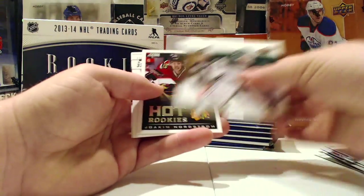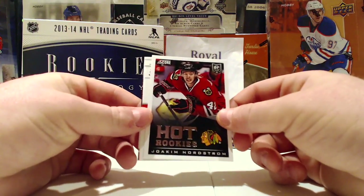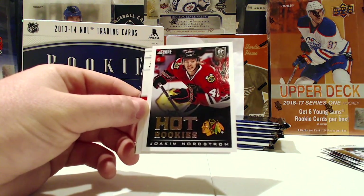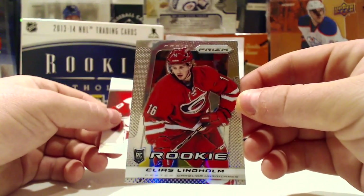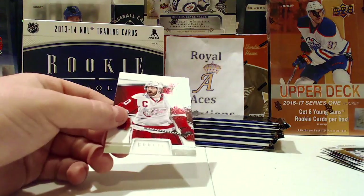I love getting the Hot Rookie Updates because I'm trying to put together the set, so very helpful. Got a Joachim Nordstrom, and a Prism Rookie Update of Elias Lindholm — not bad at all.